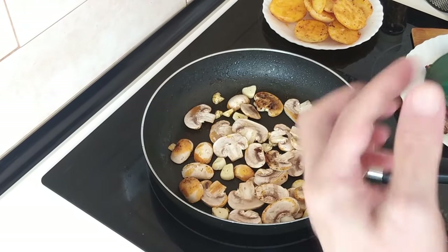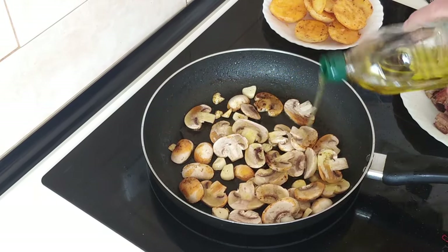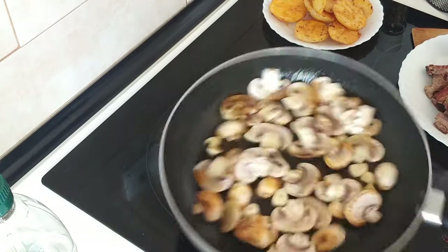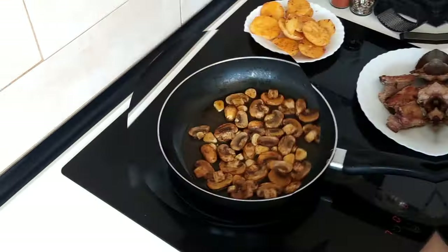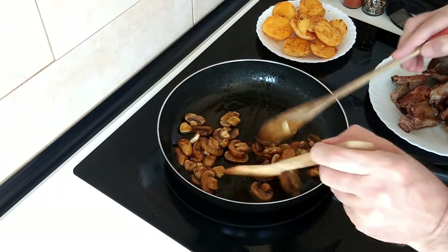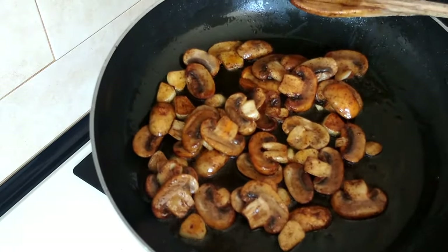When you're chucking in mushrooms they seem to suck up all the oil, so I'm just going to add a bit more olive oil there and fry them up. These mushrooms and garlic look gorgeous — beautiful.